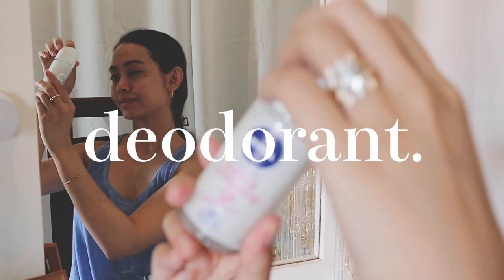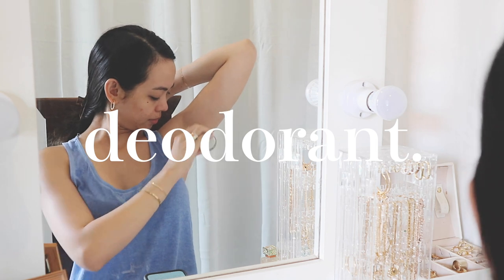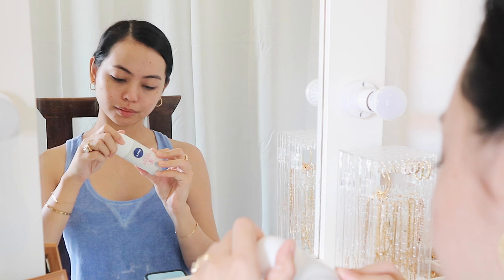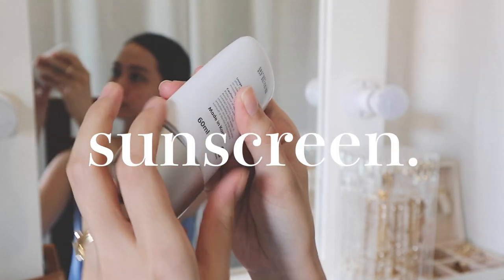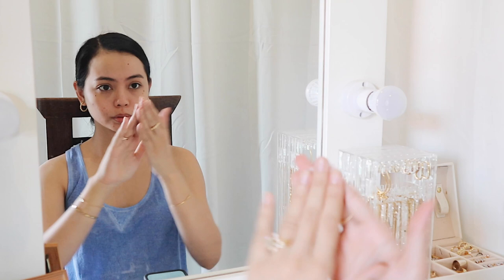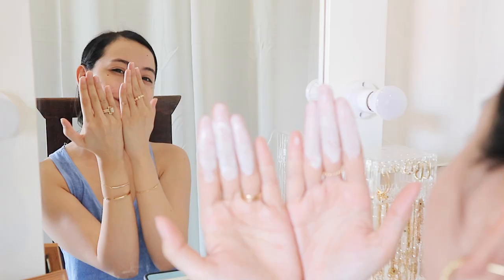A big part of my everyday hygiene is deodorant. Recently, I've been loving the Nivea Extra White Deo — it keeps me fresh and dry for a long time, even after I work out. Lastly, sunscreen. I always remind you guys that UV rays penetrate through doors and windows, so even if you're indoors, if you don't have sunscreen, those pesky unwanted rays are still able to ruin your skin. I suggest using a light sunscreen for everyday use.